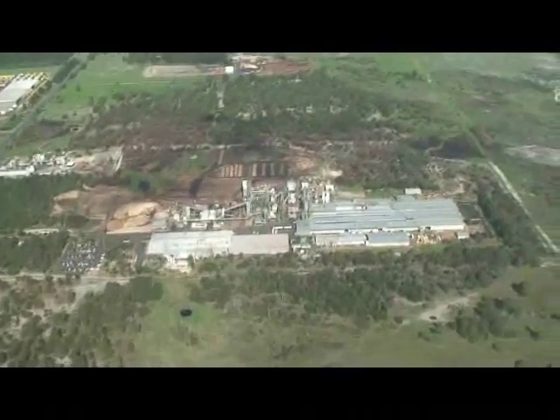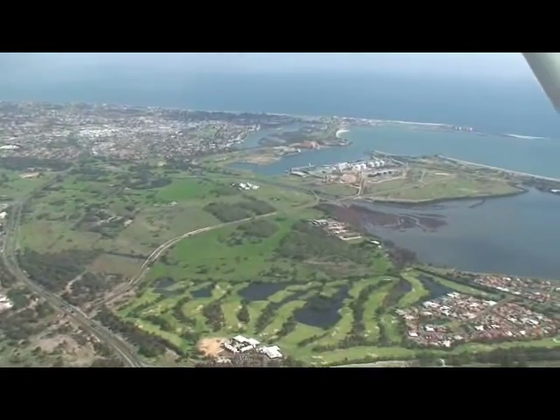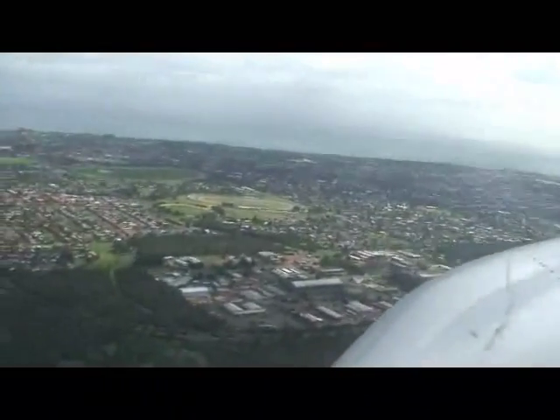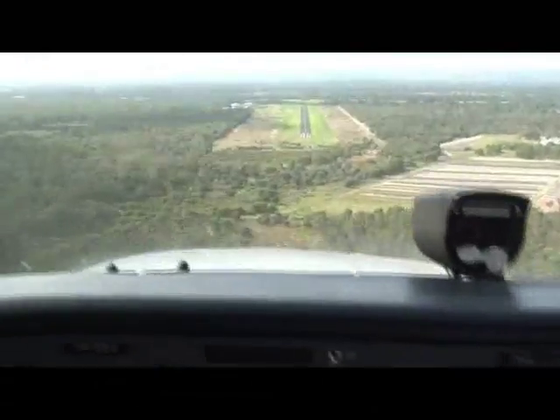This final circuit will take us over Duralora before we bank in to land on the northern runway. There's a fairly steady easterly crosswind which will make it a little bit bouncy as we come in. And that will be the end of the tour — assuming we get down safely!